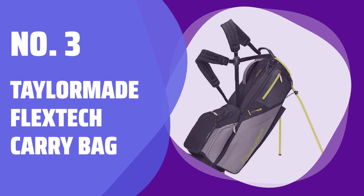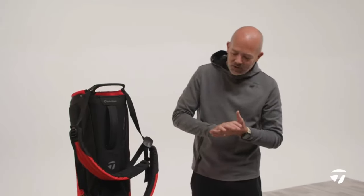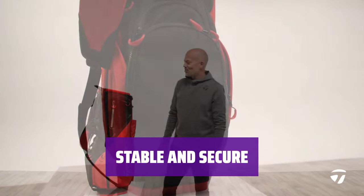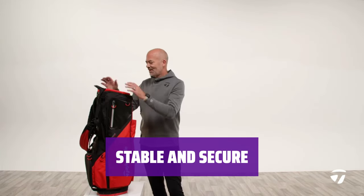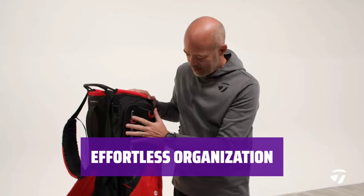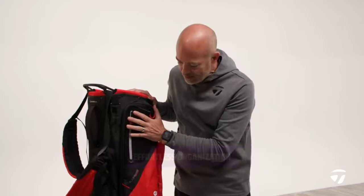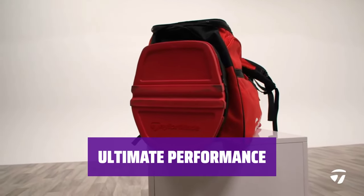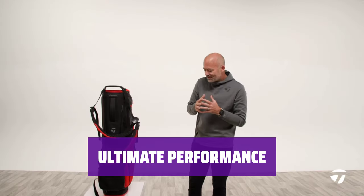Number 3: TaylorMade FlexTech Carry Bag. With its self-adjusting double shoulder strap, the bag ensures comfort and convenience for golfers on the go. The collapsible base and wide legs provide stability on all terrains, allowing you to focus on your game without worrying about your equipment. The friction-free club dividers make it easy to access your clubs without any snags, keeping you in the moment during your game. Step up your game with the TaylorMade FlexTech Carry Bag, designed to enhance your performance and give you the edge on the course.